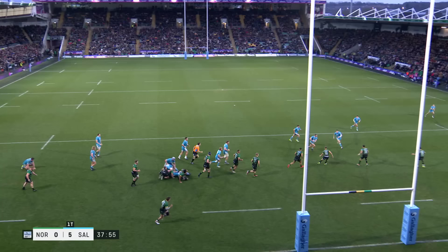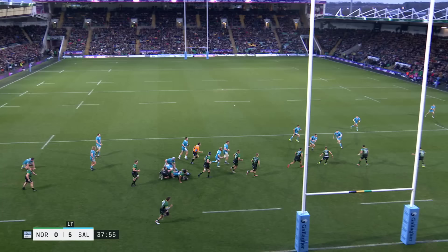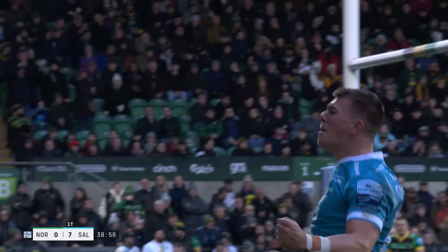This is a good carry that gets him slightly around the corner. Look at the three Saints defenders that bite in, but at this point you think there's nothing on. Watch how he just turns his shoulders ever so slightly forward, invites the defender onto him, and over Carpenter goes.